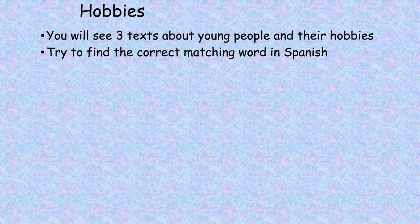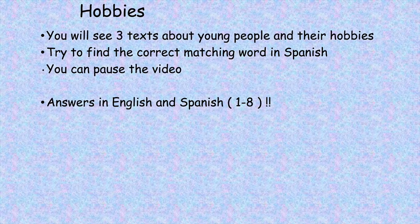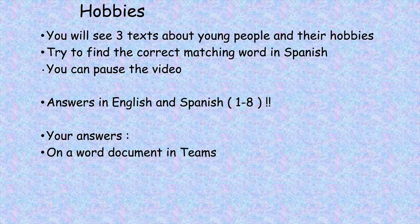Try to find the correct matching word in Spanish. You can pause the video. Answers in English and Spanish, one to eight. Write your answers on a Word document in Teams.